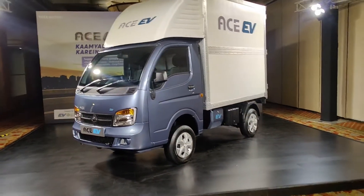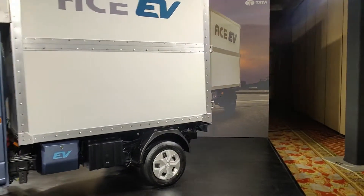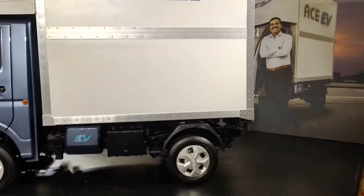I want to tell you about the key specifications. It has a loading capacity of 600 kg. It has 36 bhp of power and a torque of 130 Nm.